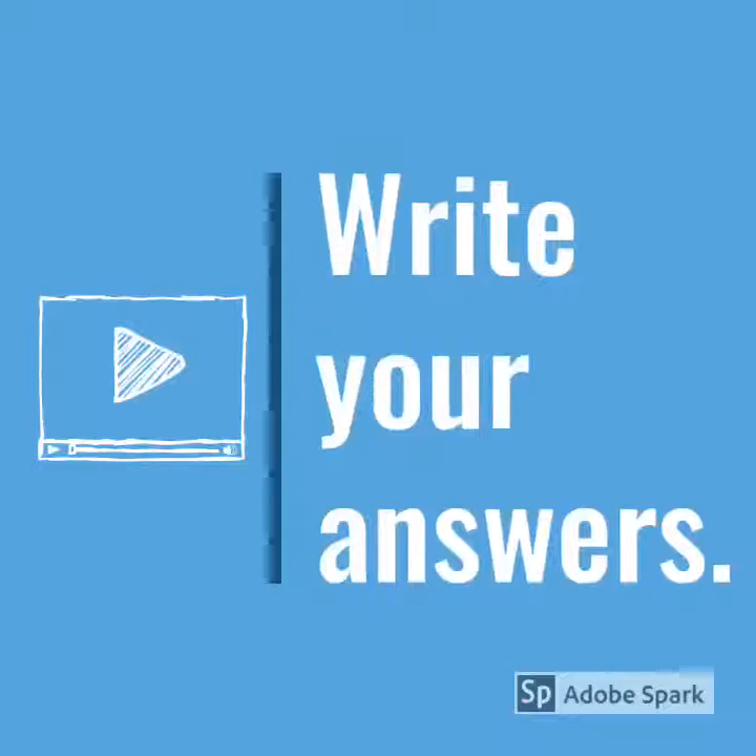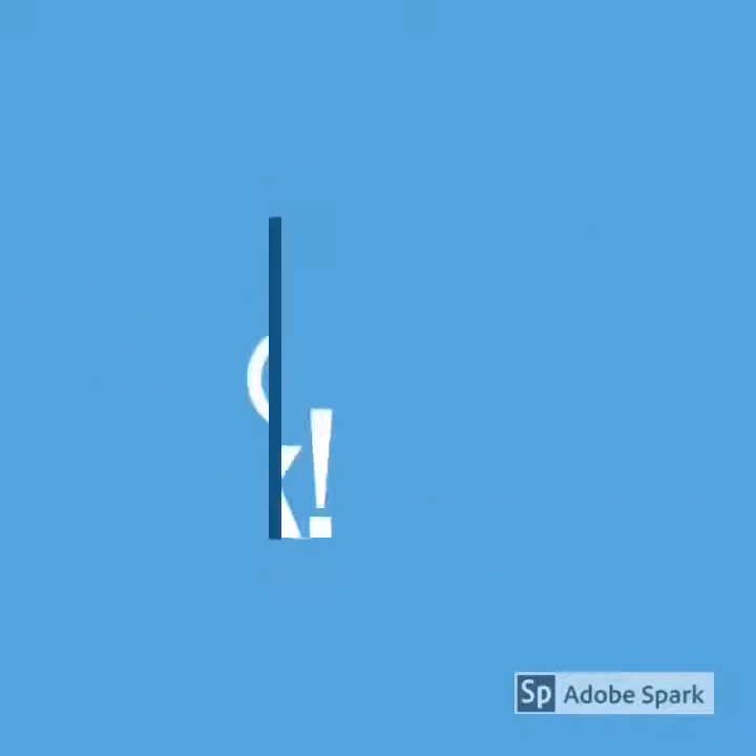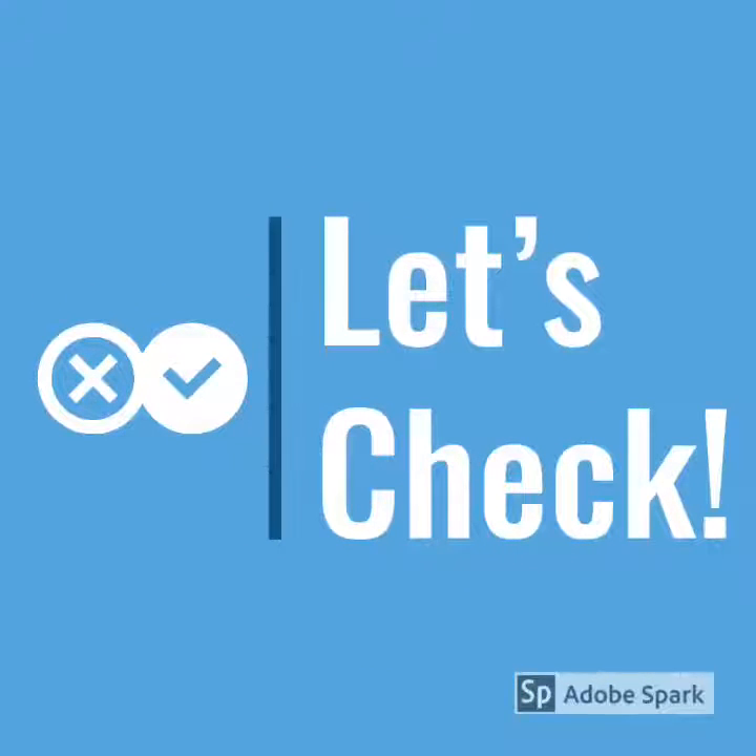And number six, how does everyone in my family feel? Now, pause the video and look at the questions again. Write your answers down on a piece of paper. And now, let's check your answers.